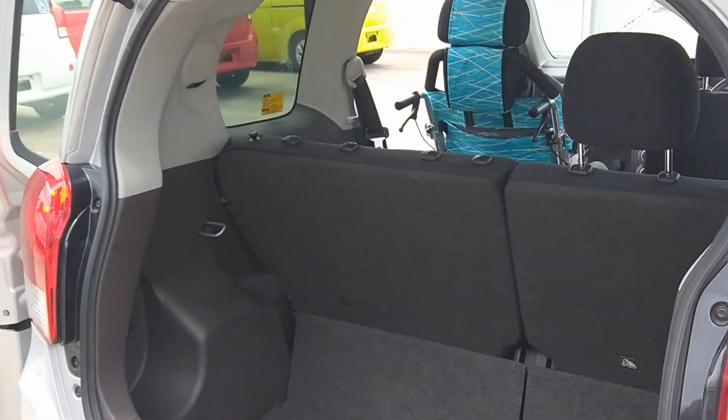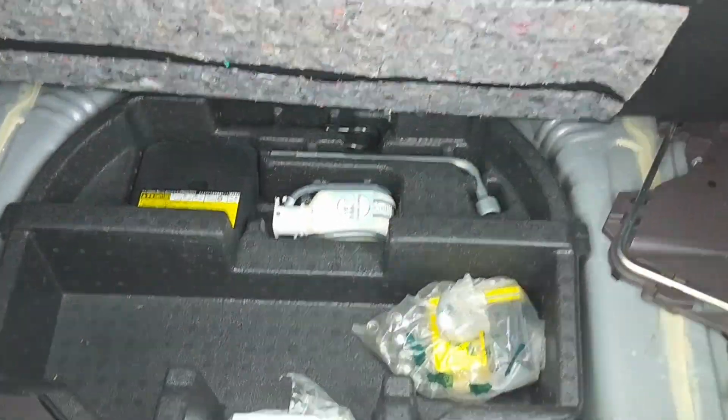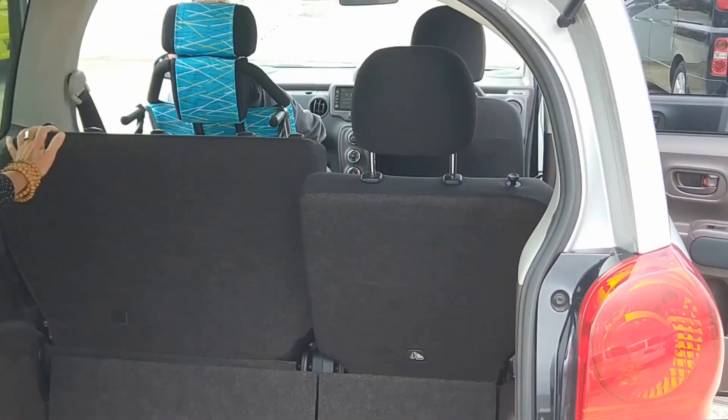The rear mat lifts, as you can see, and the jack and tyre repair kit are stored underneath. The back seats fold forward to allow more room in the rear boot if needed.